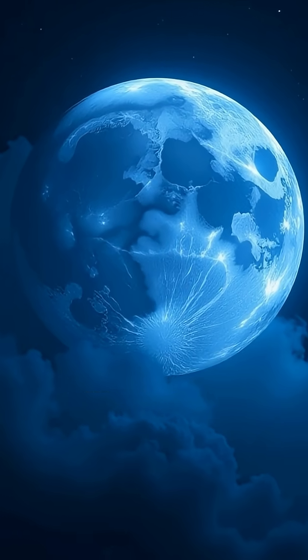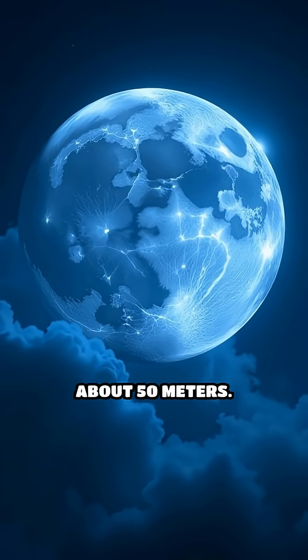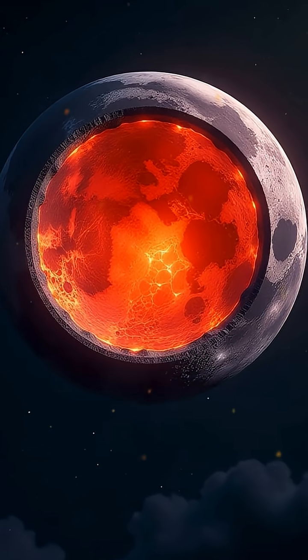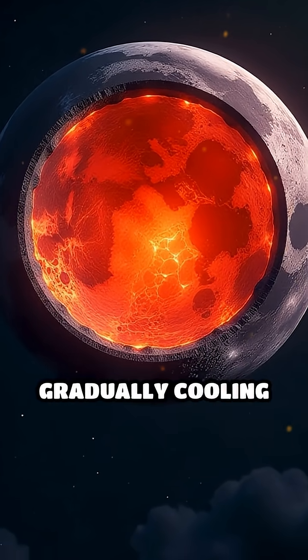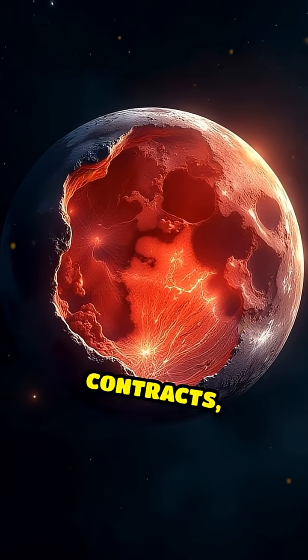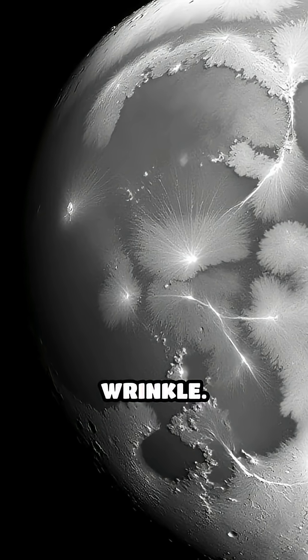Did you know the moon is shrinking? Over the past several hundred million years, the moon's radius has decreased by about 50 meters. This subtle but significant shrinkage is caused by the moon's interior gradually cooling down. As the molten core loses heat, it contracts, pulling the rigid crust inward and causing the surface to wrinkle.